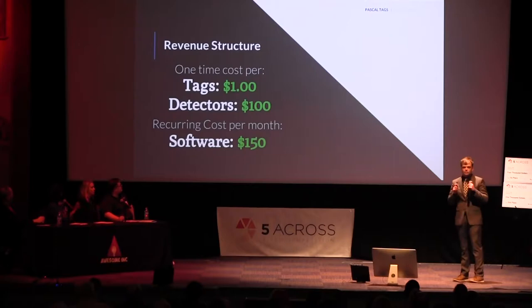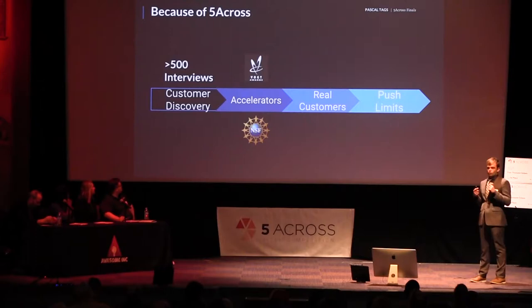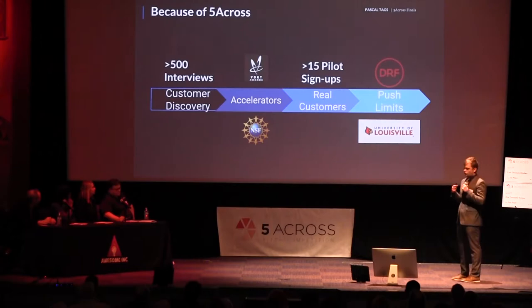All of our great traction is because of one thing: FiberCross. FiberCross allowed us to win in February, getting the $500 needed to do 500 customer interviews. That led us to get into several accelerators, including the Vote Awards, and get real customers with 15 pilot program sign-ups in manufacturing, including a corporate partnership with GE Appliances.